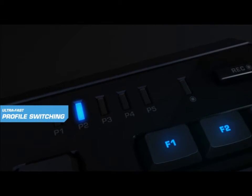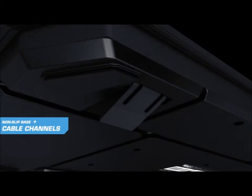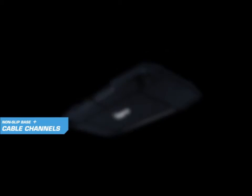Ultra fast profile switching indicated by five blue status LEDs. Non-slip base with lock-on keyboard feet, plus integrated cable channels for better device organization.